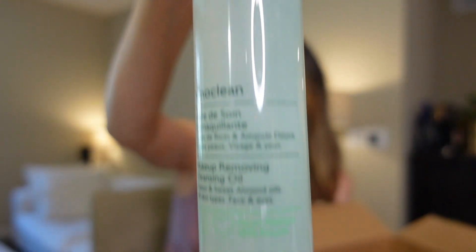Then I got my Caudalie Eye Makeup Remover Oil. If you're following me, you probably know that I love this product and I'm going to keep using it. I just think it's super gentle — I love Caudalie. If it's working, I don't really switch it up that much.